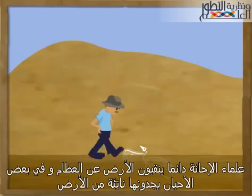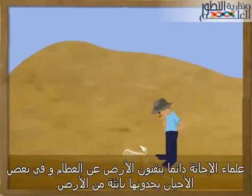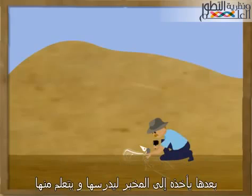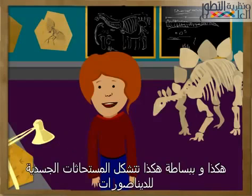Paleontologists are always searching the globe for dinosaur bones, and sometimes they spot them peeking through the ground. At this point, the lucky fossil hunter will celebrate his find and set to work carefully lifting it out from the rock. He then takes it back to the lab to study and learn from it. That's how dinosaur body fossils are made.